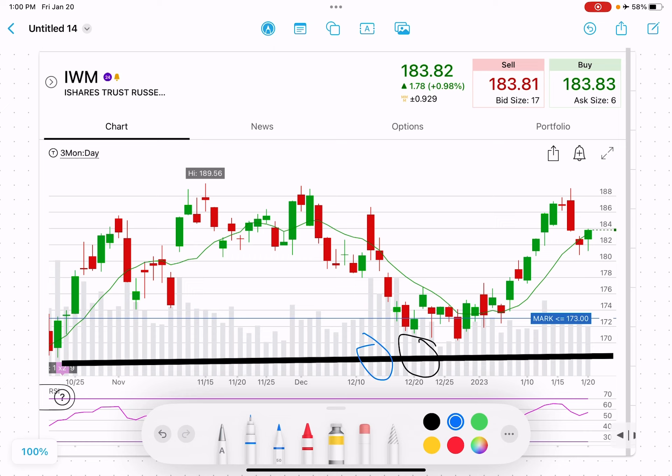For ETFs like IWM, QQQ, and SPY, we usually go a little bit closer to the current price, still at a fairly low delta. We're at .08 delta on this trade. The reason for that is you want to have all your eggs in many baskets. IWM has a lot of stocks in there compared to one individual stock, so if one stock drops a lot, it won't heavily influence this ETF.